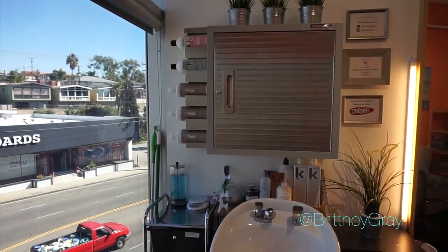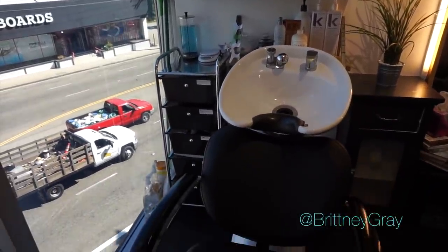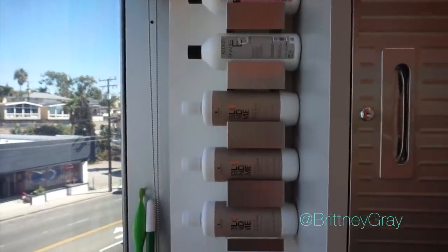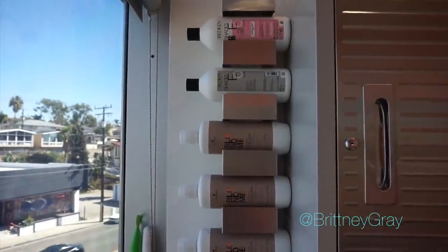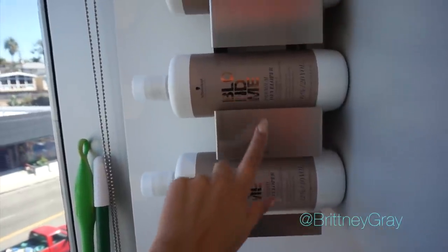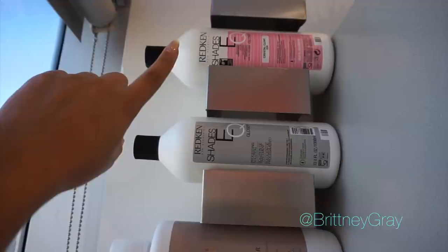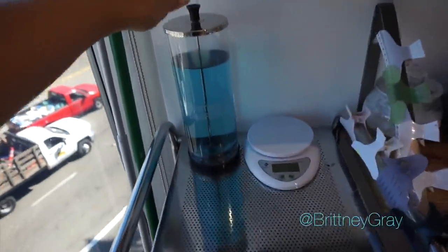In this corner is my shampoo bowl and my color mixing area — my makeshift color room. Along the wall I hung up a wine rack, and this is where I put my most-used developers: Schwarzkopf Blondme — I use that for highlights — so I have a 40 volume, 20 volume, 7 volume, and then Redken Shades EQ processing solution and a clear processing solution.